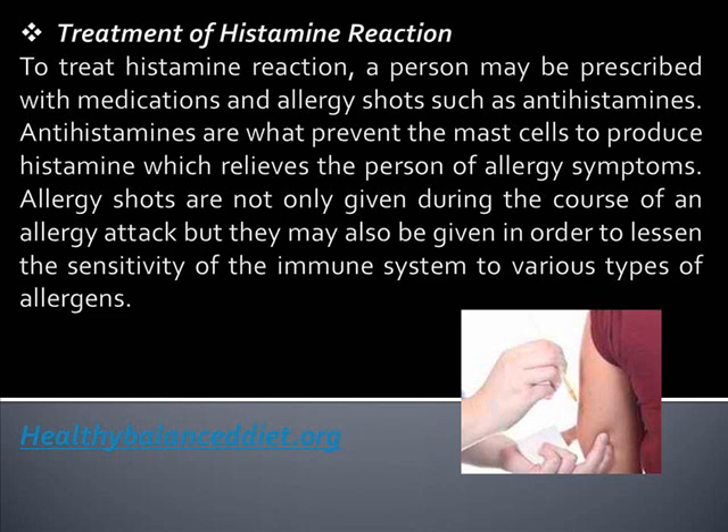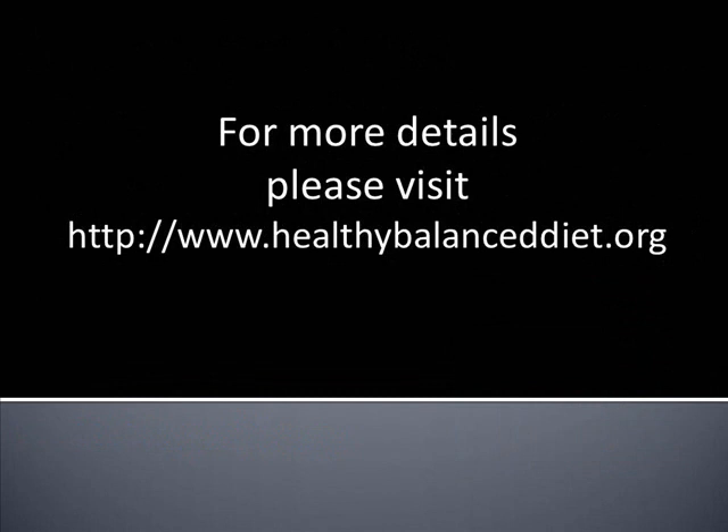Allergy shots are not only given during the course of an allergy attack, but they may also be given in order to lessen the sensitivity of the immune system to various types of allergens. For more healthy diets and tips, visit us at www.healthybalanceddiet.org. Until the next video, thank you for watching.